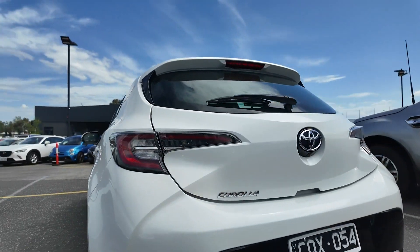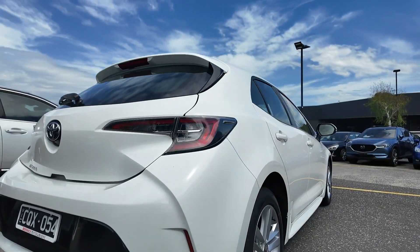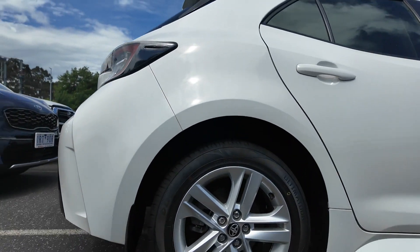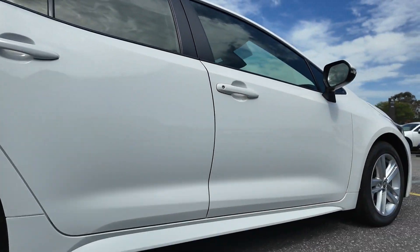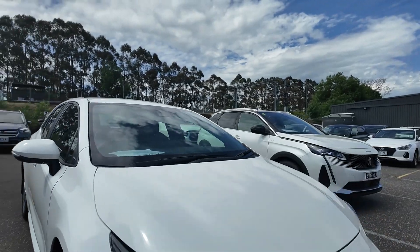Introducing the 2019 Toyota Corolla Ascent Sport Hatchback, a modern and stylish compact car designed for efficiency and comfort. Powered by a 2.0-litre engine and paired with a smooth 10-speed CVT transmission, this front-wheel drive hatchback offers a blend of fuel efficiency and dynamic driving.